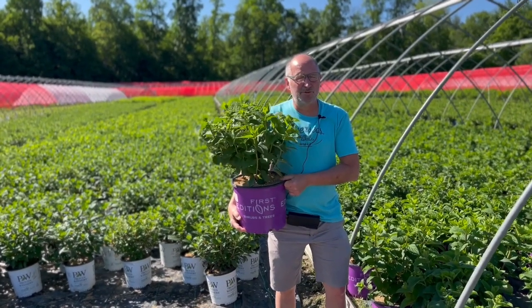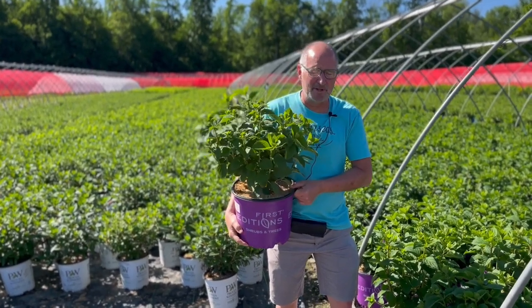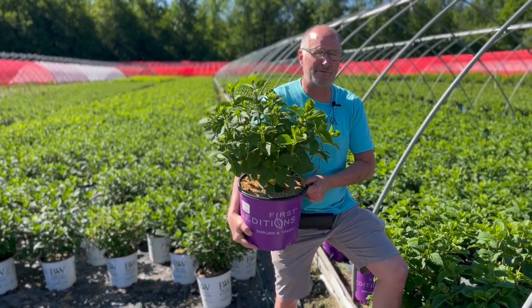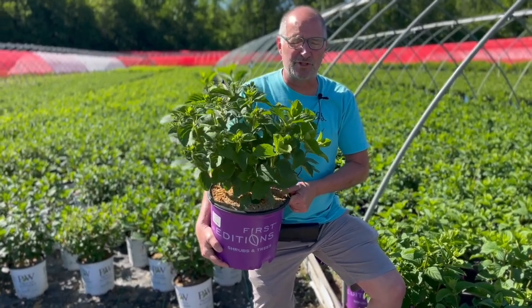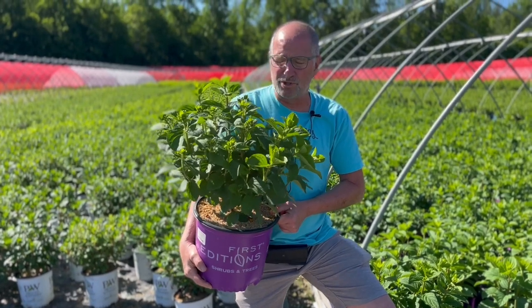Here we are in the middle of June at Pride's Corner, and believe it or not, it's paniculata time. That's right, hydrangea paniculata are looking great already. In fact, it's amazing how early some of these things have budded. I wanted to bring to your attention three new varieties this year that you can look for.